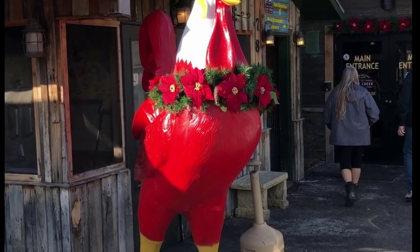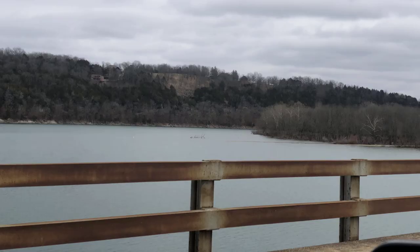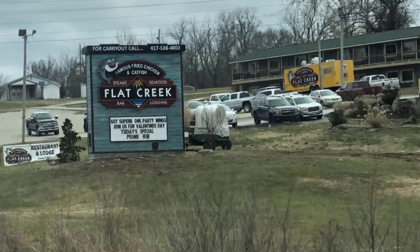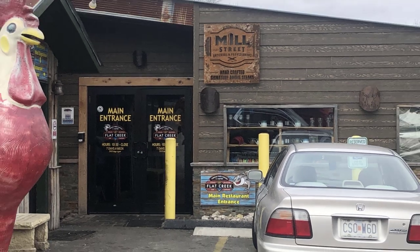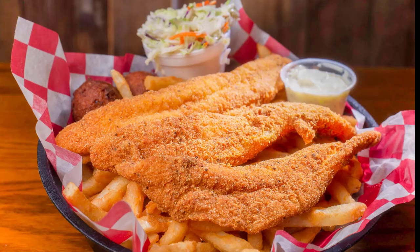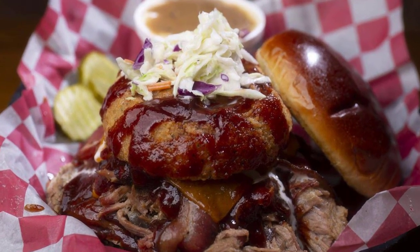If you're willing to take a little drive, Flat Creek Restaurant is a hidden gem located about 30 scenic minutes from Branson in Cape Fair. The restaurant boasts stunning views of the lake and a charming rustic atmosphere. Their huge menu features a variety of fresh and delicious seafood options, including grilled salmon, fried catfish, and shrimp scampi. They also offer juicy steaks, tender chicken dishes, and mouth-watering burgers, and of course, barbecue that is smoked daily. Visitors can expect great food, great views, and great service. Another one of our favorites that is well worth the drive.